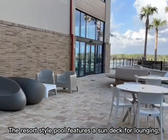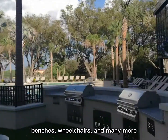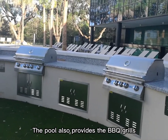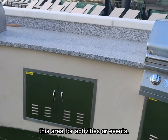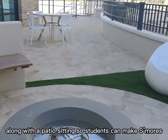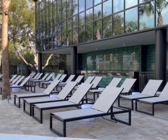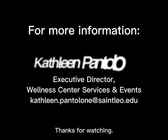There are also private showers that allow everyone to change after a workout. The last area is the pool area. The resort-style pool features sun decks for lounging, benches, wheelchair access and more. The pool area also provides barbecue grills where student organizations and clubs can reserve the area for activities or events. There's also a fire pit along with seating so students can mingle, which is pretty amazing. And lastly, here are the hours of the Wellness Center. Hope this video helped you — thanks for watching.